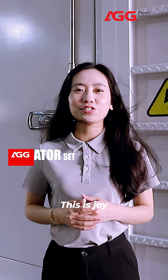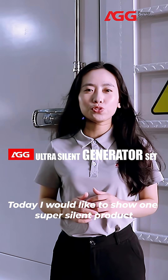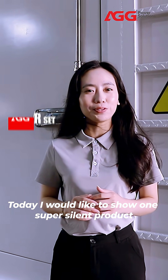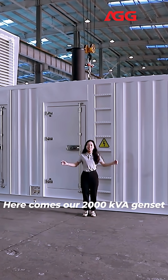Hi guys, this is Joy. Welcome to HG channel. Today, I would like to show one super exciting product. Here comes our 2000 kb GenFap.